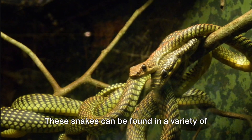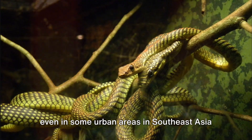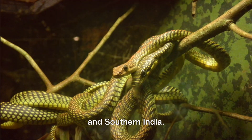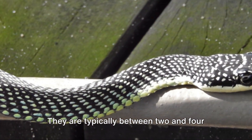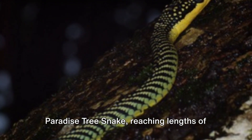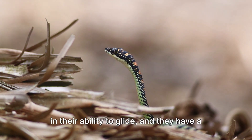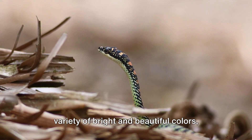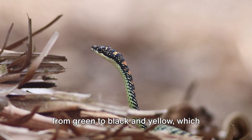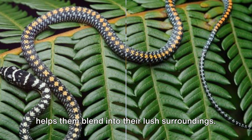These snakes can be found in a variety of habitats, from jungles to forests, and even in some urban areas in Southeast Asia and Southern India. They are typically between two and four feet long, with the largest species, the Paradise Tree Snake, reaching lengths of up to five feet. Their bodies are compressed, which aids in their ability to glide.